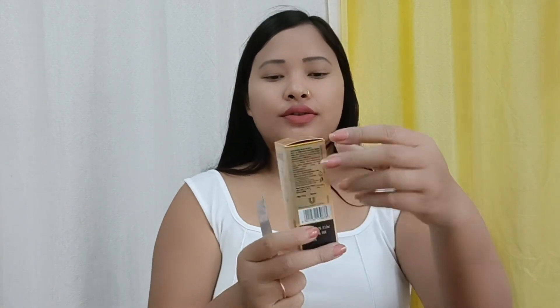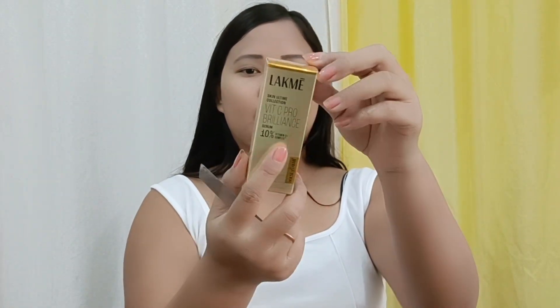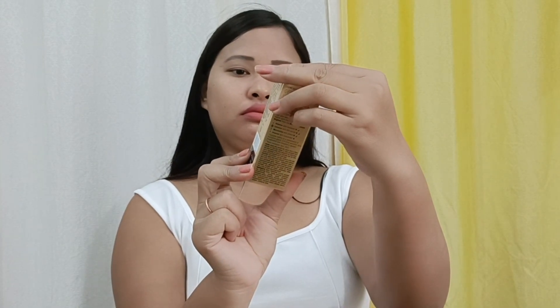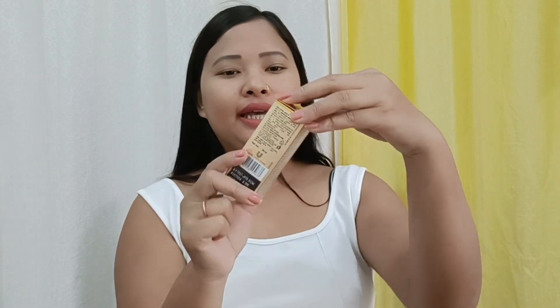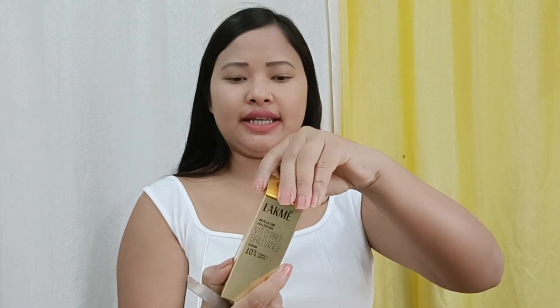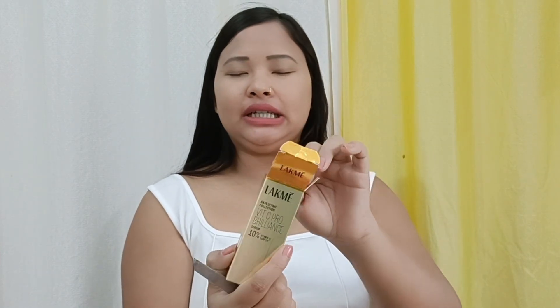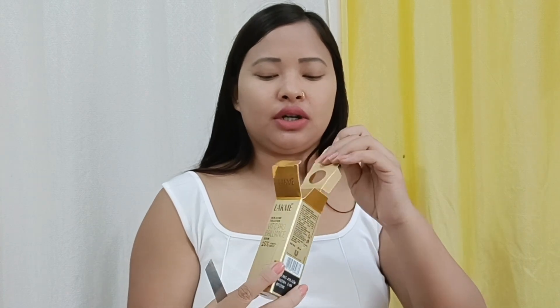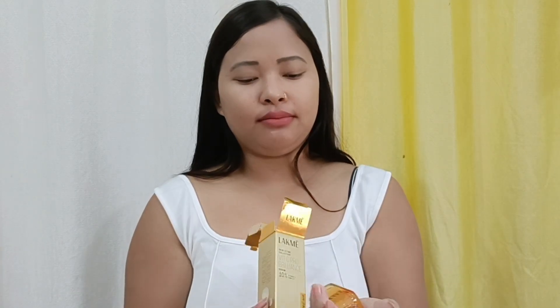So this is Vitamin C Pro Serum — this is from Lakme. It is good for the skin. Lakme products are good; I like them and I use a lot of Lakme products, including for makeup. This bottle is so good — seriously, it's really nice.